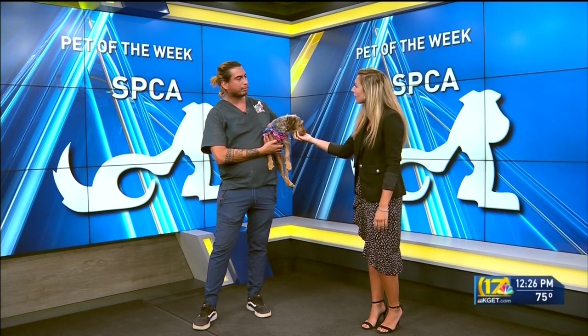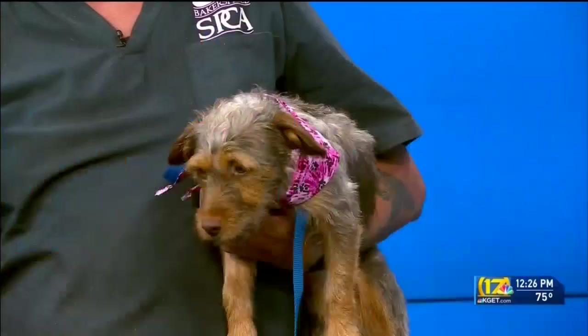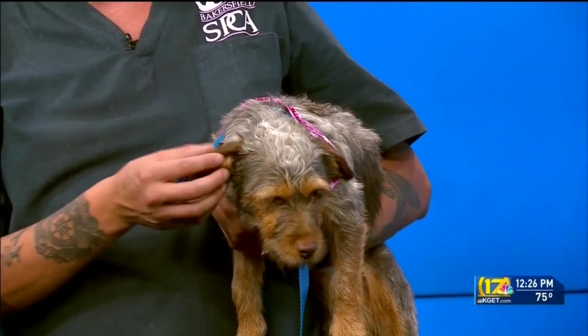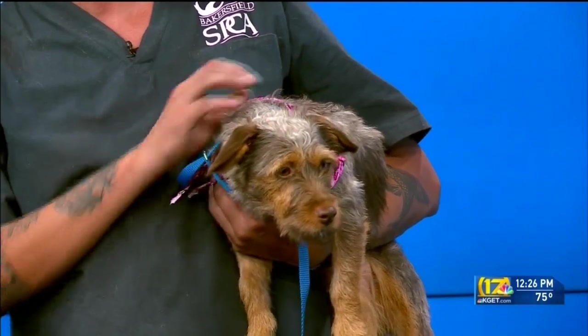What kind of household do you think she'd be good in? I think maybe an older household or younger — actually, she'll fit in anywhere, literally, because she's just been so phenomenal with everybody that she's interacted with, including larger dogs and smaller dogs. Very adaptable and good.